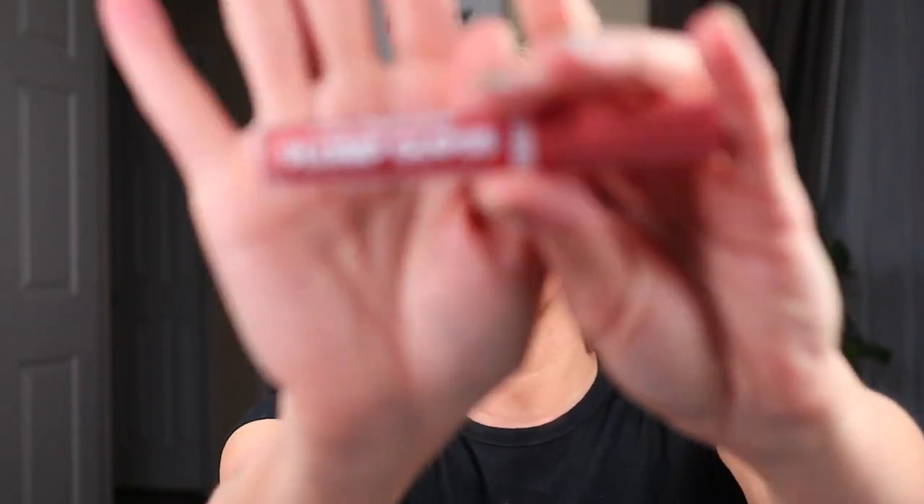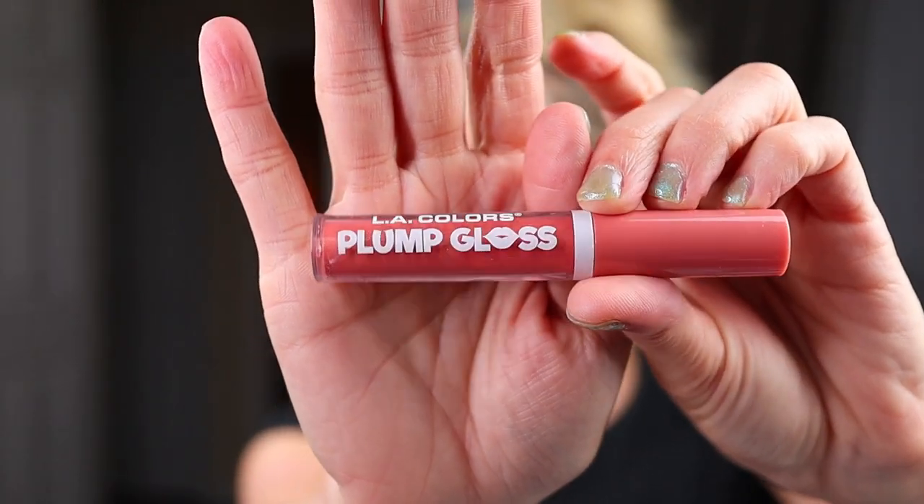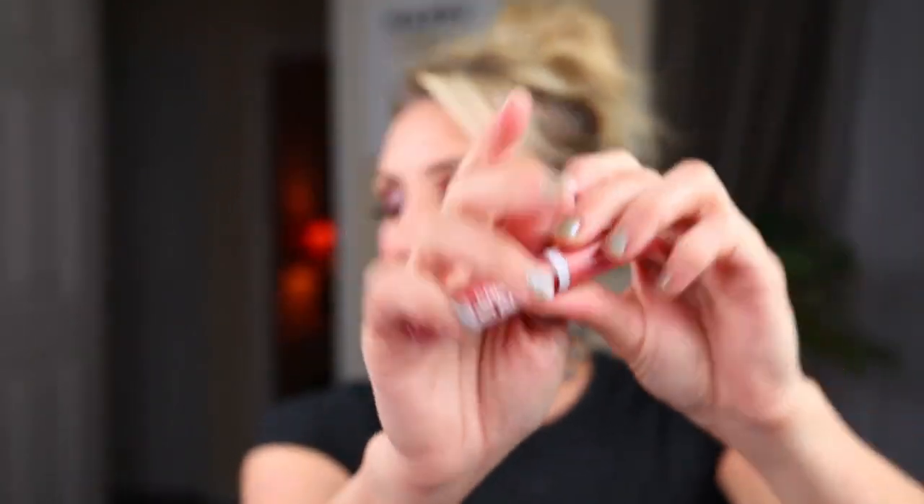LA Colors has a lot of great lip products — Velvet Lip Mousse, lipsticks, moisturizing lip glosses — but my favorites are the Plump Gloss. I own three different shades and this is my favorite. I don't know if it really plumps your lips, but the gloss itself is gorgeous. They all smell good, they're not sticky, and it's just a really nice lip gloss — definitely my favorite from the Dollar Tree.